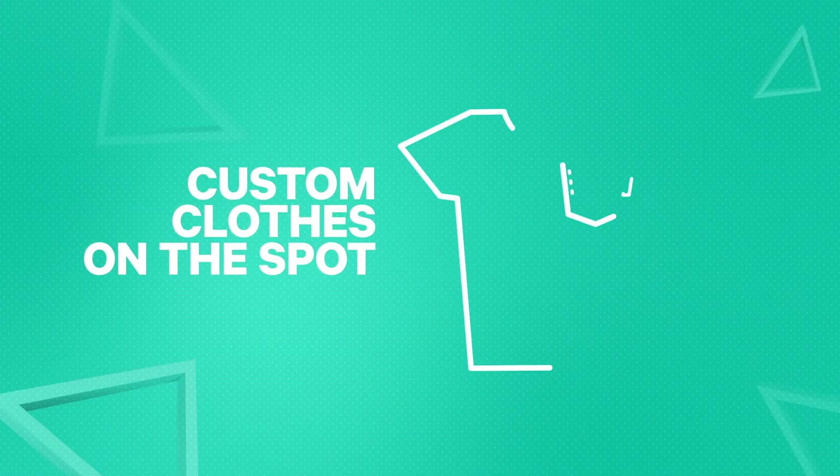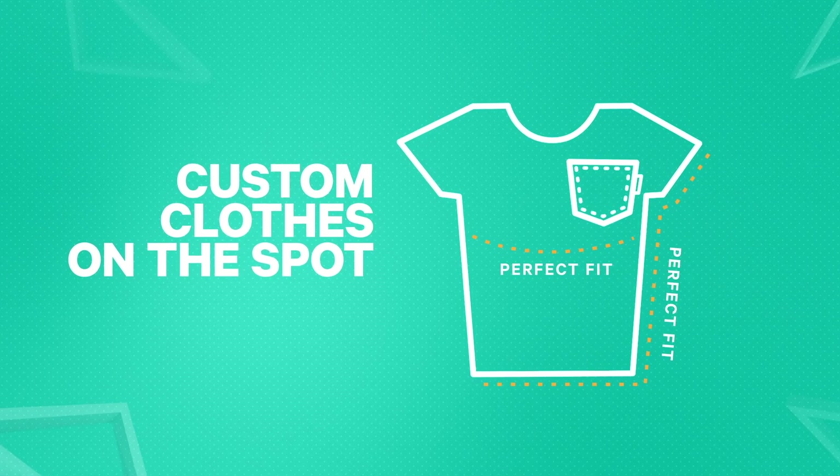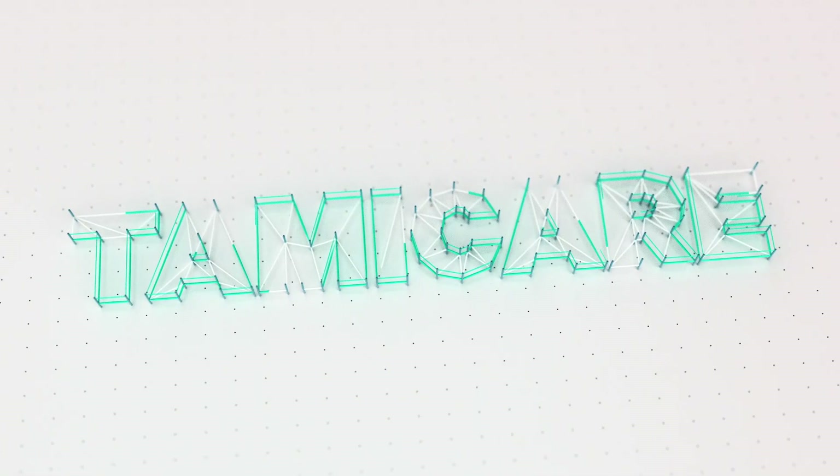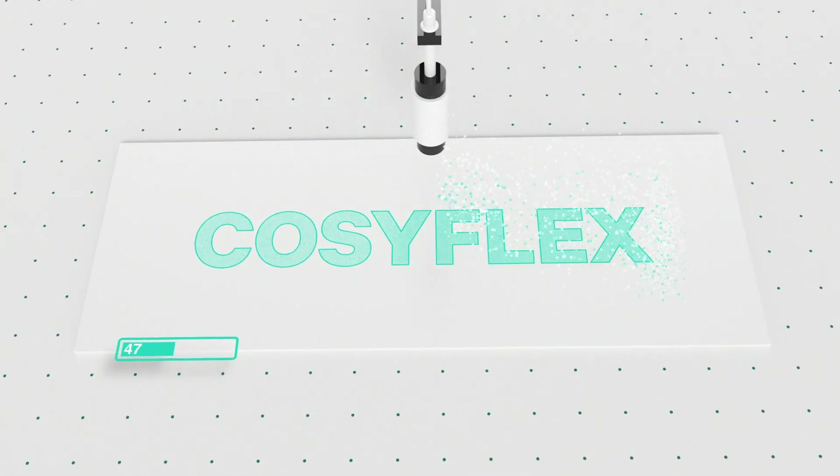Imagine a store that creates tailor-made clothes and shoes on the spot, for a reasonable price. This may sound futuristic, but it's what TemiCare, based in Israel, enables with Coziflex, their 3D printing machine.